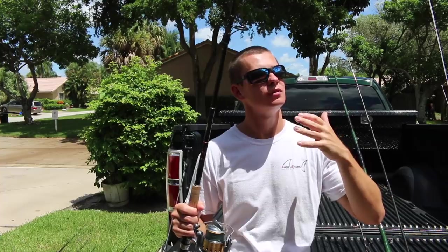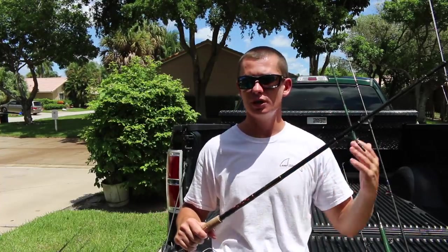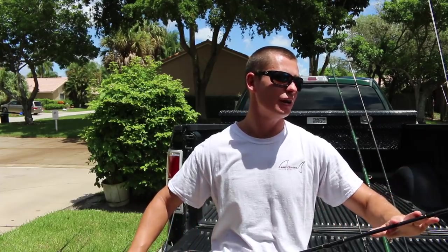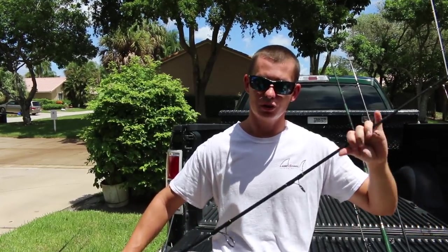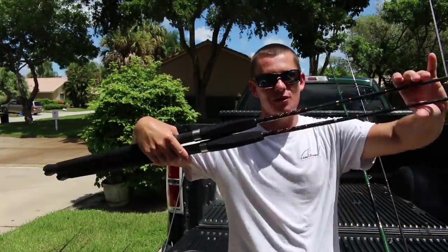An 8' rod is good for throwing lighter live bait applications, jigs, and lures. If you guys are looking for a very efficient, lighter snook rod, you can't go wrong with any of the 8' Star series.